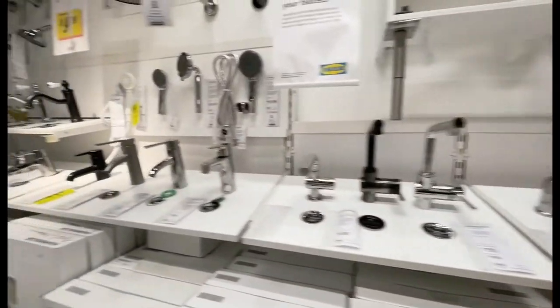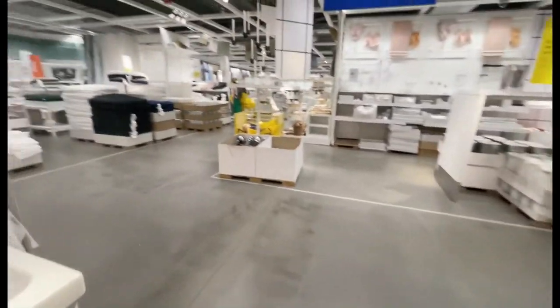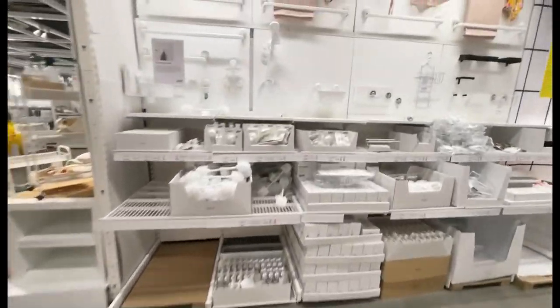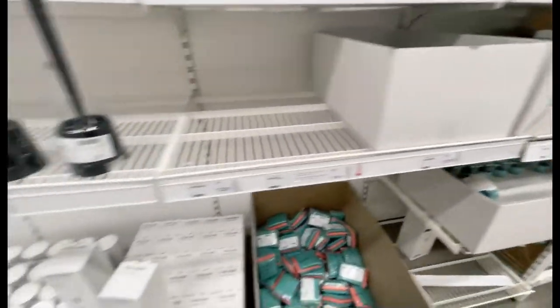This is the bathroom section — bathroom choices. Here are bathroom accessories like towel holders, trash cans, soap holders, hooks, soap canisters, and mirrors.